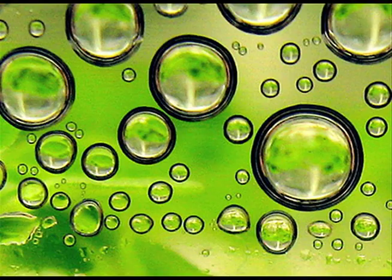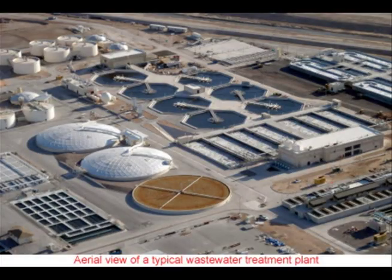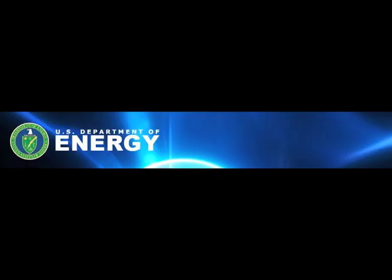Algae is rich in oil, with some strains carrying more than 50% of their weight in oil content. They reproduce quickly and can be grown using land which is not suitable for agriculture, and thrive in ocean water or even wastewater. U.S. energy policy has targeted biofuels as an essential alternative energy source, and the industry has received over $1 billion in research grants.